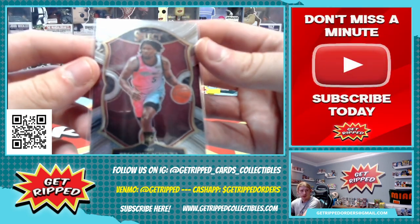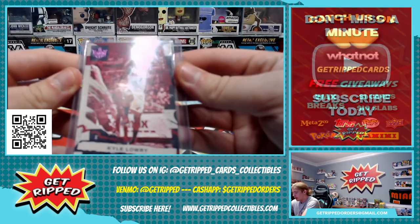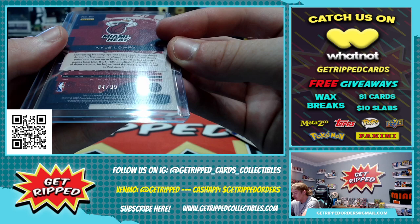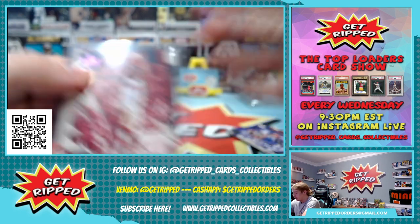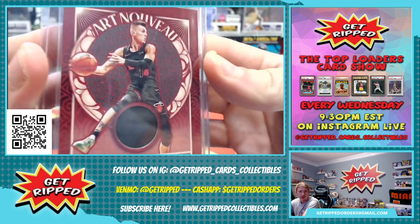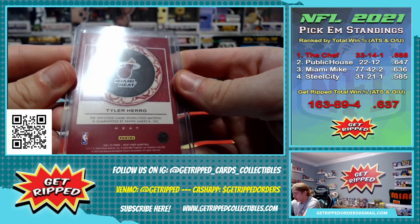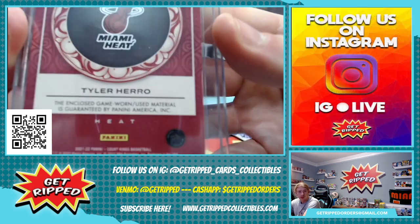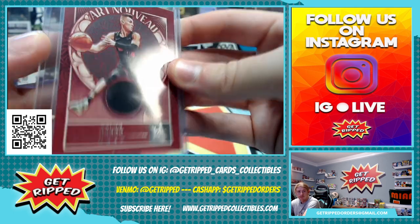We got a rookie — Precious Achua — in Select. We got a Kyle Lowry with the purple crown variation, this one's numbered to 99. And then last but not least, we got a Tyler Hero Art Nouveau patch card — game worn slash used. Game worn would be cool, player worn not so much. But pretty cool.